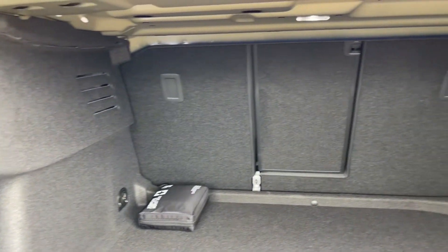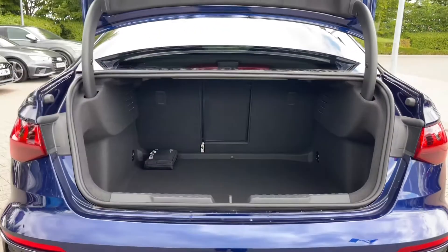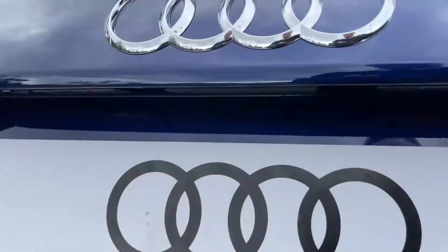Should you need more space, the rear seats do fold separately, creating a nice through load space for carrying larger or longer items. A scuff plate to the rear also helps protect the rear paintwork when sliding those items inside.